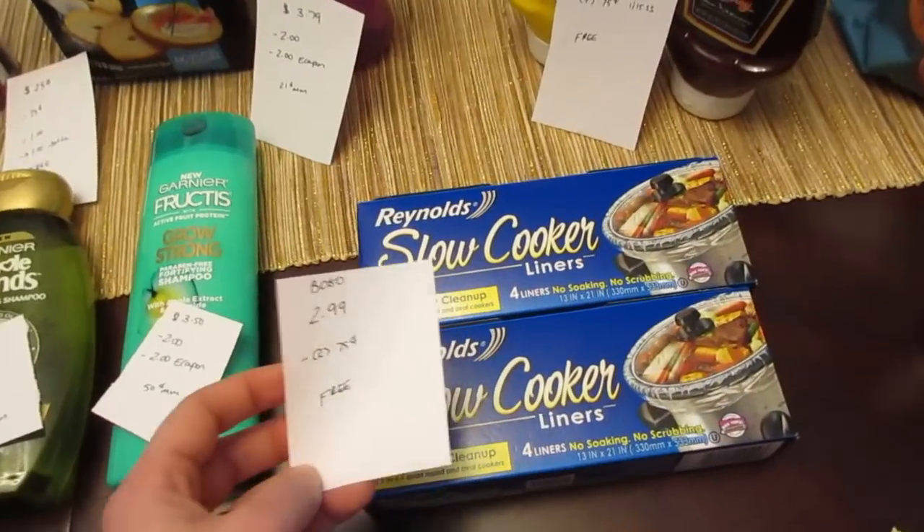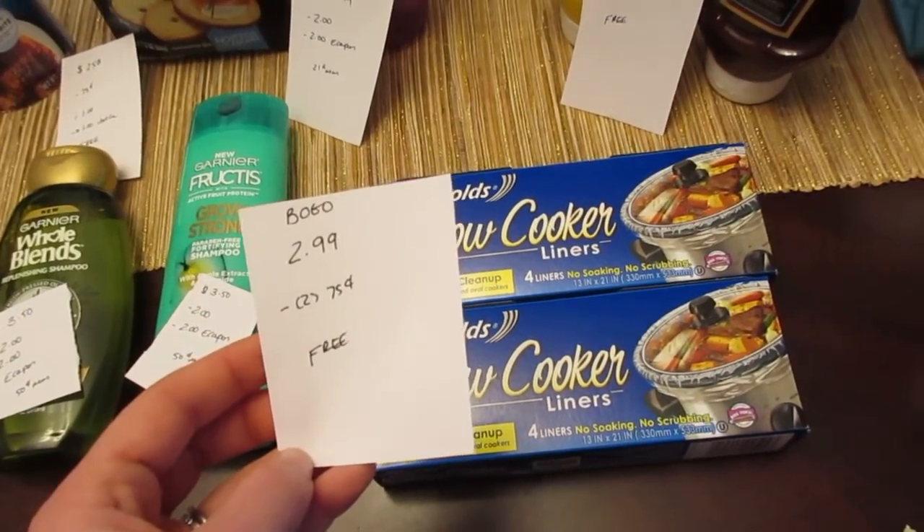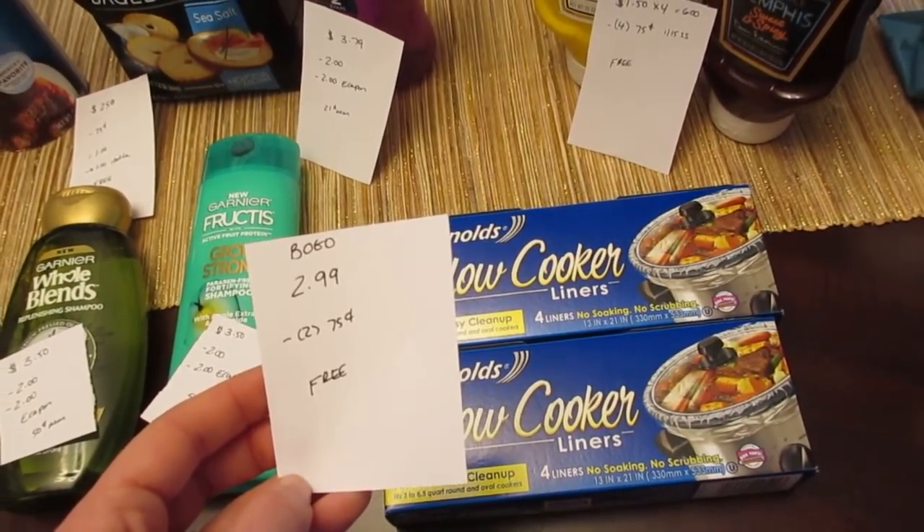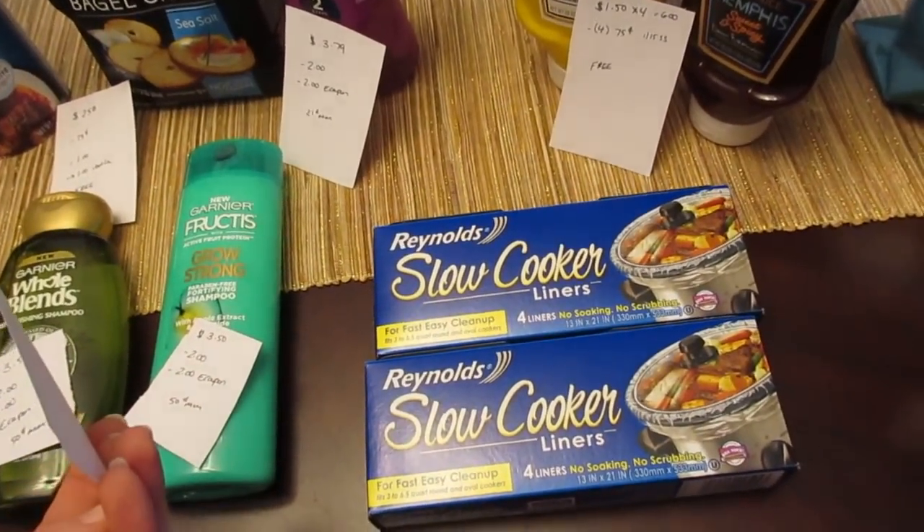The Reynolds Slow Cooker liners are $2.99, but they're buy one, get one free. If you go to the Reynolds website, they have a $0.75 manufacturer coupon. You can use two of those, and they both double, making both of them free.